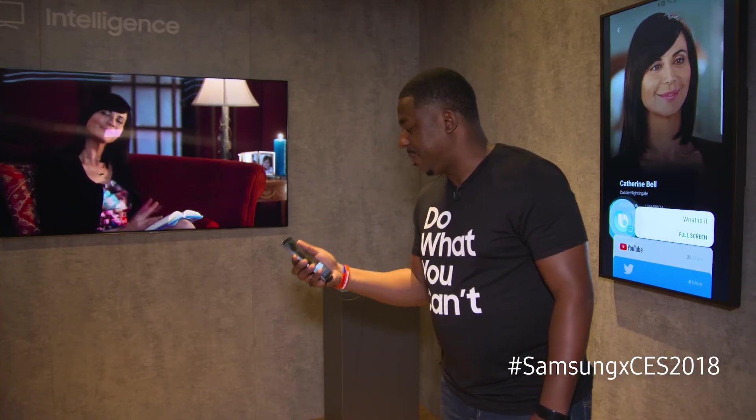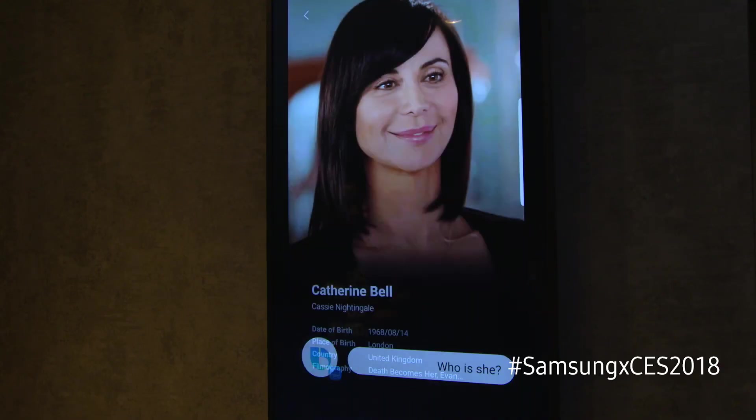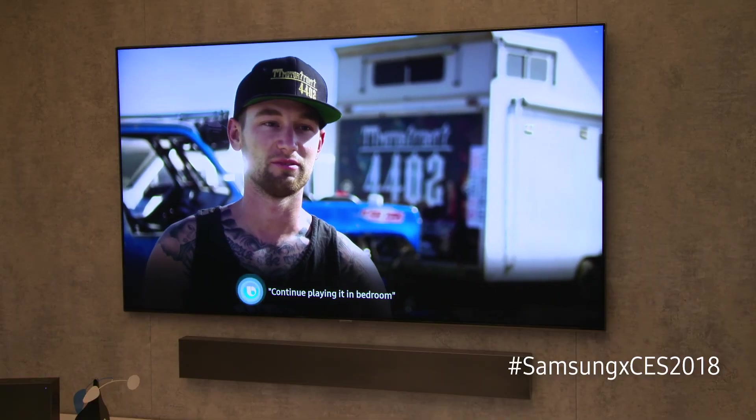Bixby on TV is much more than a digital assistant. Bixby can give you information about the shows you're watching and help you choose content, making it a really intelligent assistant that makes a lot of sense on TV.